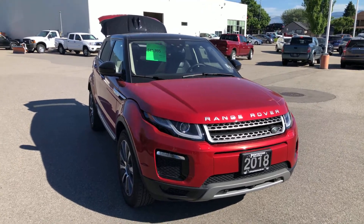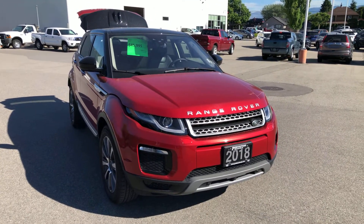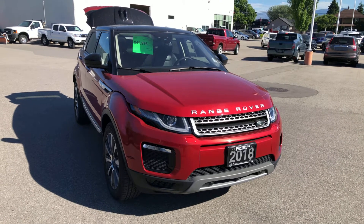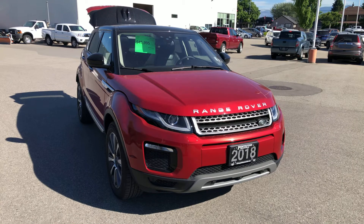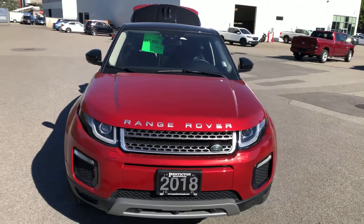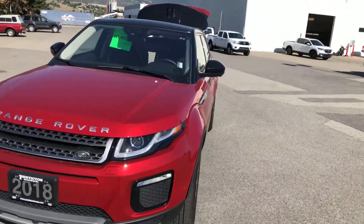Good morning Darren, it's James here at Penticton Honda. I've got a nice sunny morning here in Penticton. Here's the walk around video for you on the Range Rover Evoque. Sorry it's a little dusty right now — we're waiting to get our cars washed here on the lot.